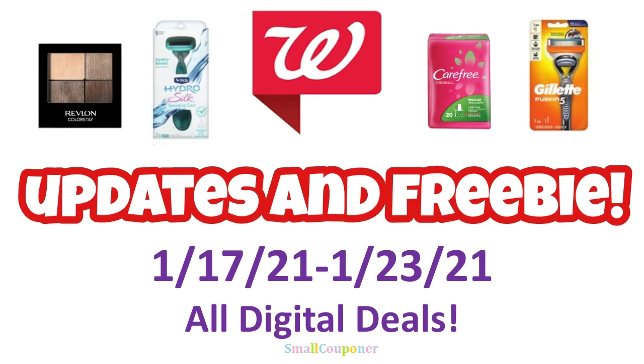Hi guys, this is SmallCuponer. These are some Walgreens updates and freebies for the week of January 17th through January 23rd, 2021. And these are all digital deals. So let's get started.